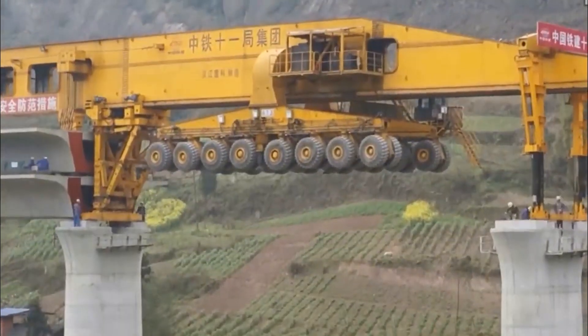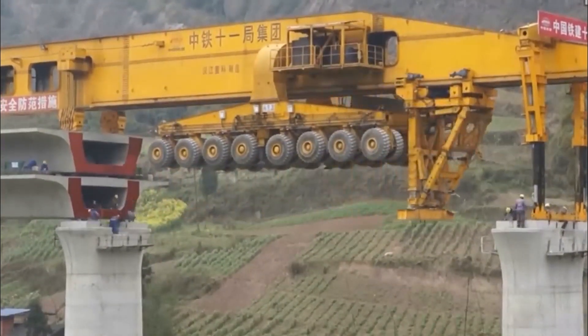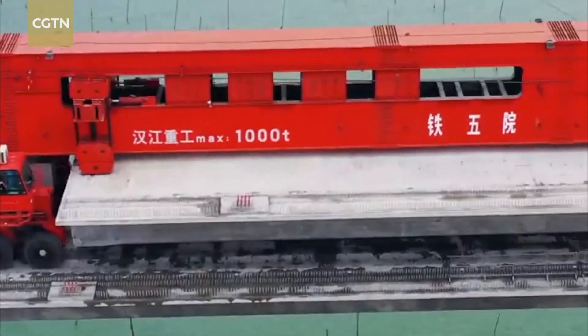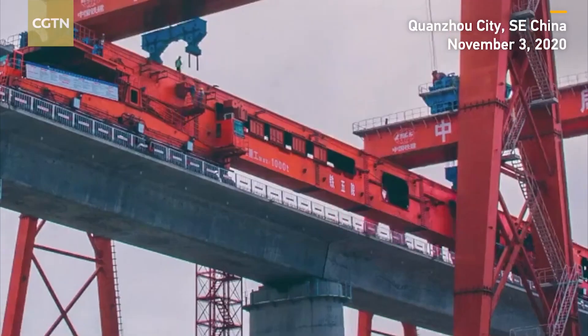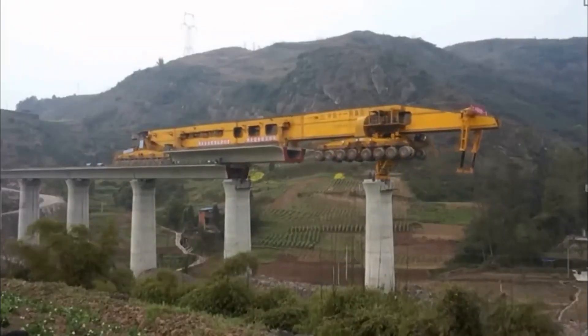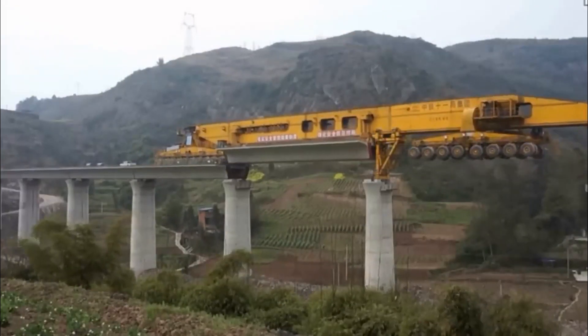The machine's colossal arms extend gracefully, hoisting girders into position with the finesse of a maestro conducting an orchestra. Safety is paramount, as its automated safeguards and real-time monitoring guarantee a secure environment for both workers and the structure. Witnessing this mechanical symphony is awe-inspiring — a testament to human innovation sculpting the future of infrastructure.